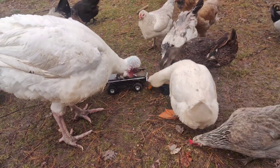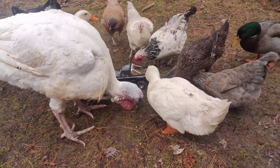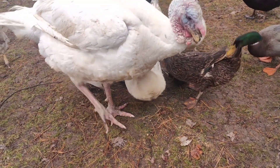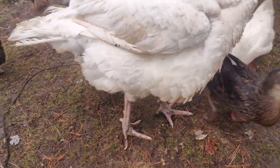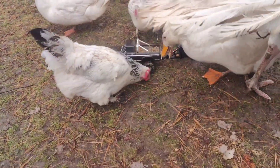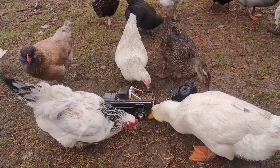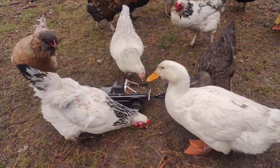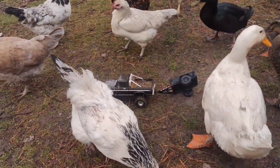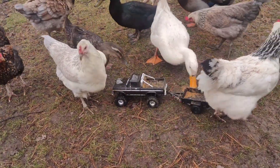Oh no, the duck is on the trailer! Watch out.